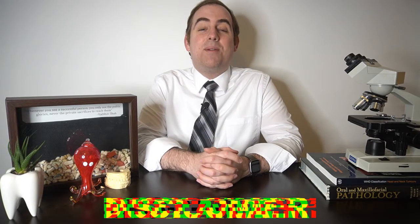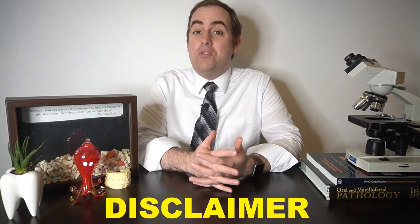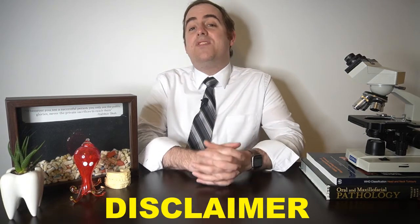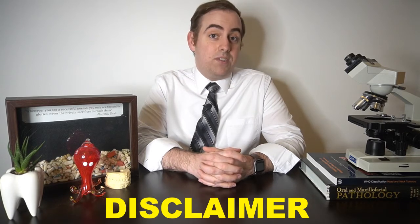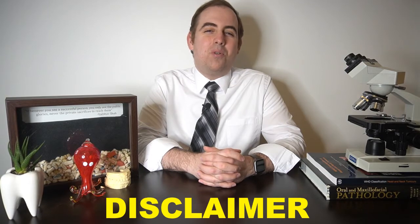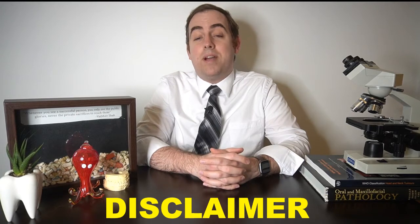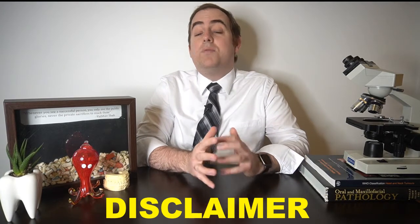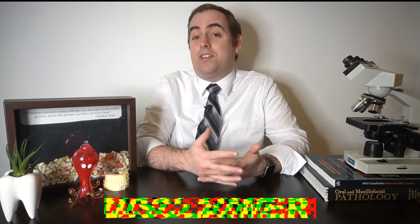First, a disclaimer: all opinions expressed in this video are mine and mine alone and do not represent any organization that may employ me or that I may belong to, and this video is for educational purposes only and should not serve as medical advice. Should you have any concerns about your oral or systemic health, please see your nearest oral or systemic health care provider. I may be discussing brand or generic name medications and therapies in this video, and this video is not sponsored by any company and this discussion should not serve as an endorsement of any product or service.